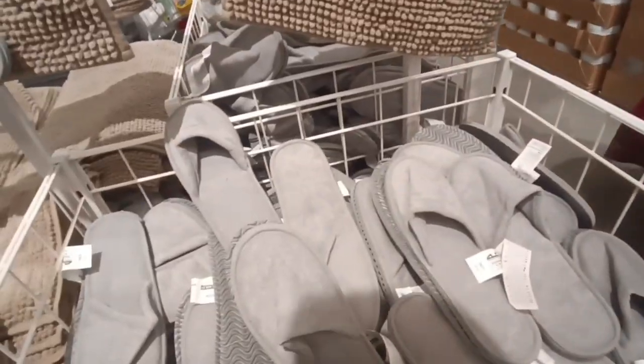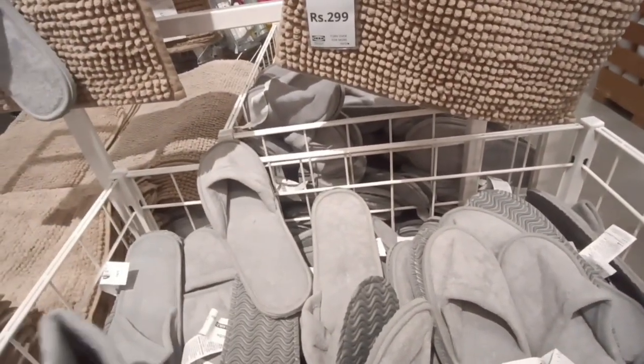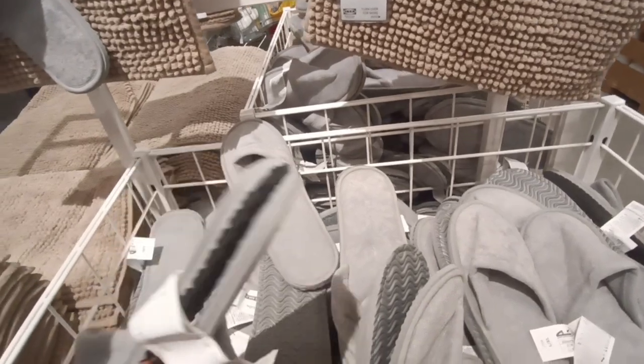Here there are home improvements and home slippers. There are grey, white, sandal, and beige colors. Floor mats are also available in different models.